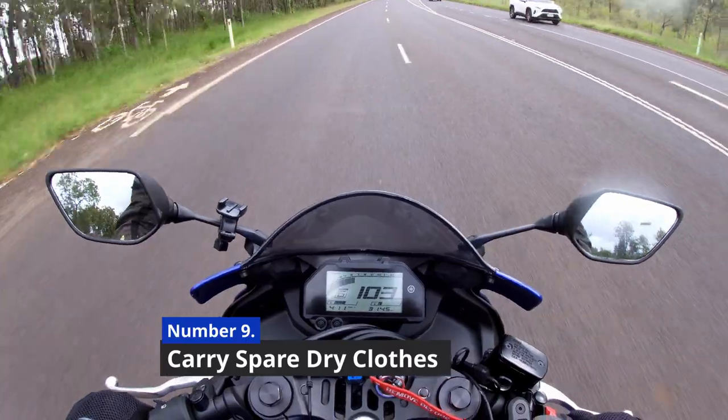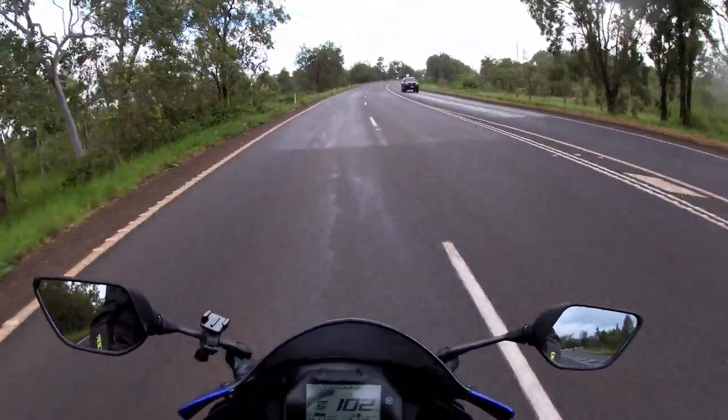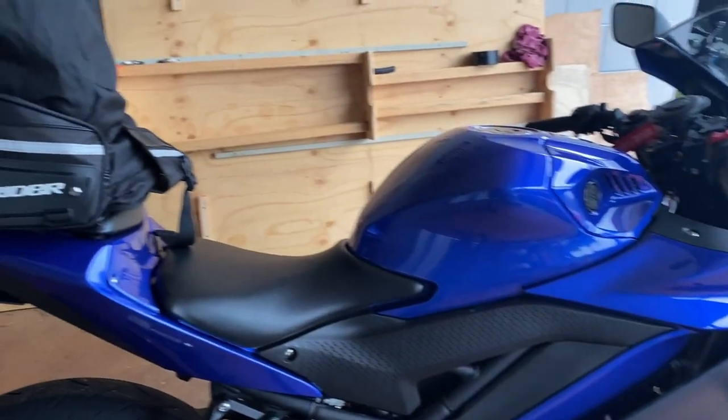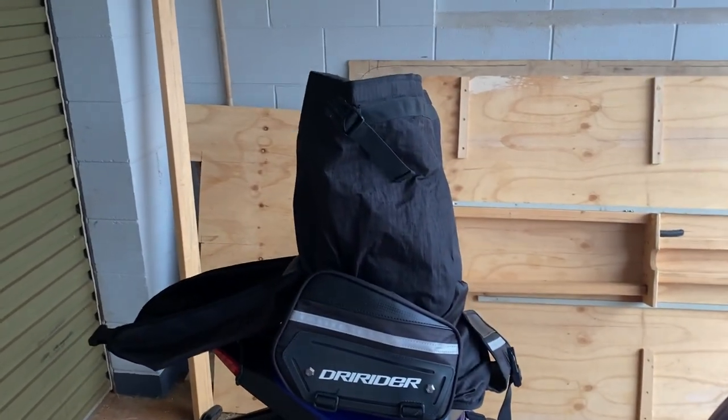Number nine: carry some warm clothes with you. There's nothing worse than getting to work or your destination drenched and cold. So I always keep a plastic bag with some dry clothes in my pillion luggage.